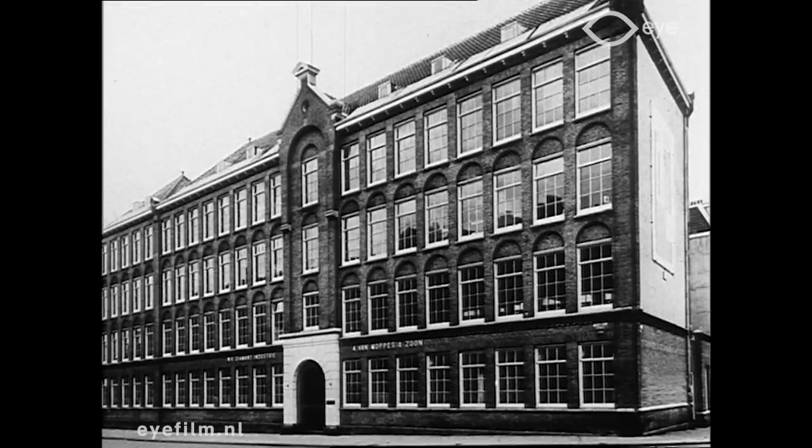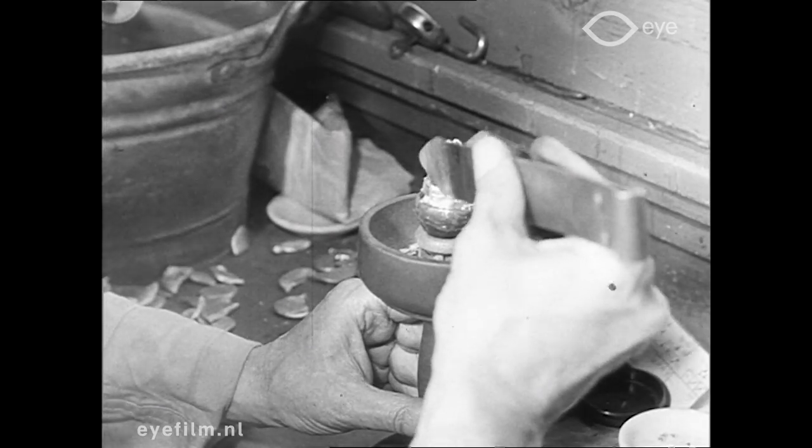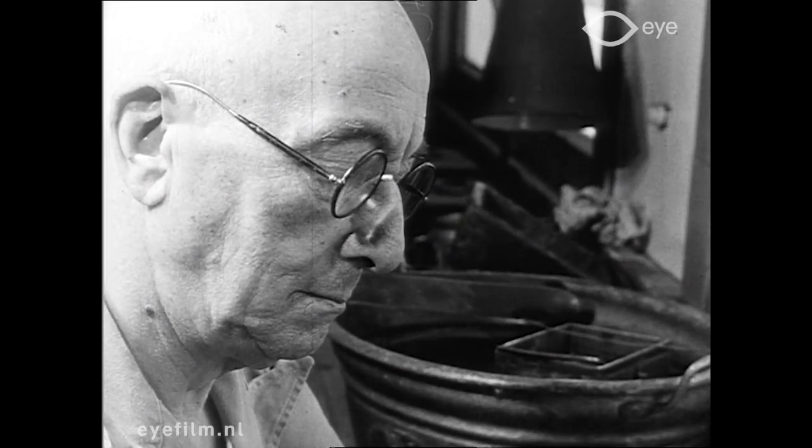In dit 150-jarig Amsterdamse bedrijf kunnen bezoekers zich een goede indruk vormen hoe het edele mineraal dat diamant wordt genoemd in vroegere tijden geslepen werd.